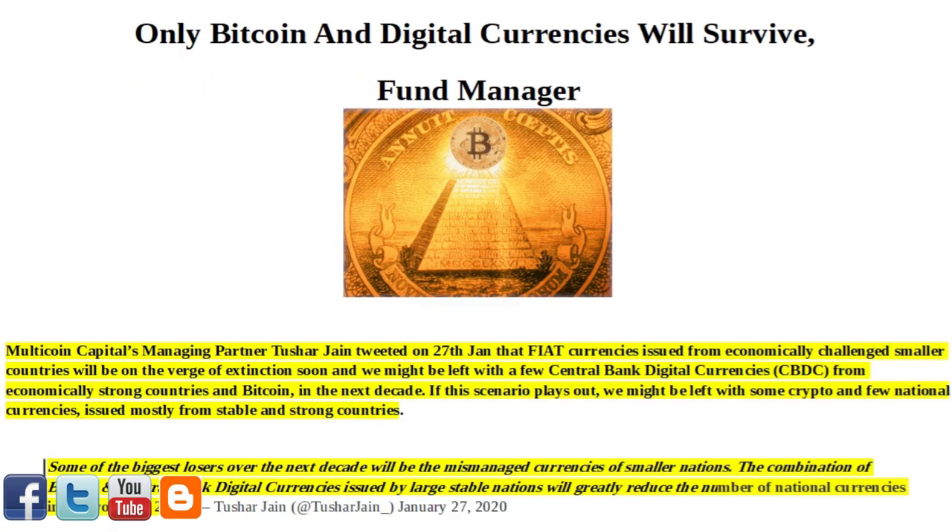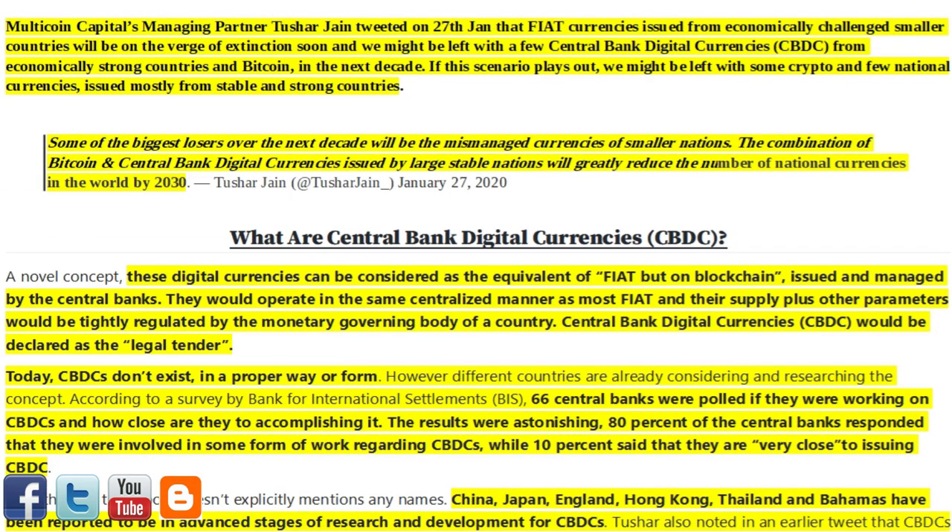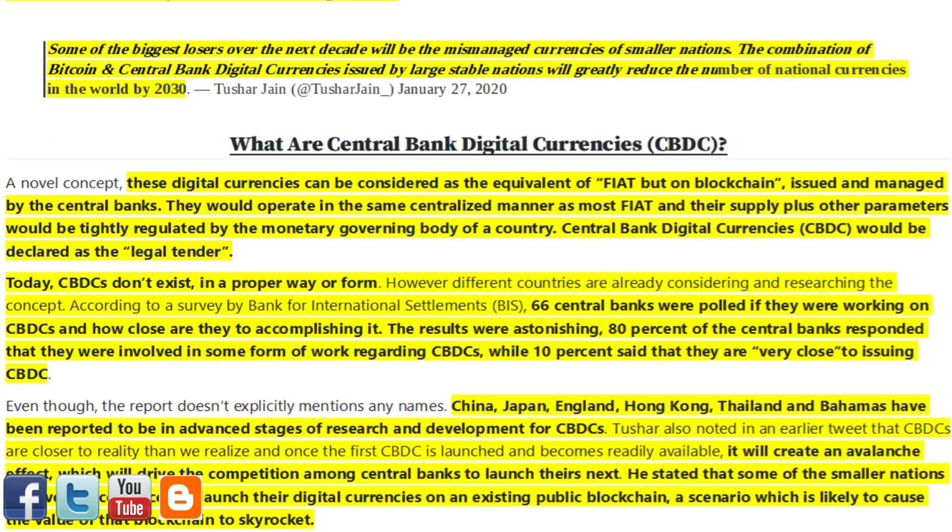Next article of interest: only Bitcoin and digital currencies will survive, according to a fund manager. Multicoin Capital's managing partner Tushar Jain tweeted on January 27th that fiat currencies issued from economically challenged smaller countries will be on the verge of extinction soon, and we might be left with a few central bank digital currencies (CBDCs) from economically strong countries and Bitcoin in the next decade. If this scenario plays out, we might be left with some crypto and few national currencies issued mostly from stable and strong countries. Some of the biggest losers over the next decade will be the mismanaged currencies of smaller nations, with the combination of Bitcoin and CBDCs greatly reducing the number of national currencies in the world by 2030.